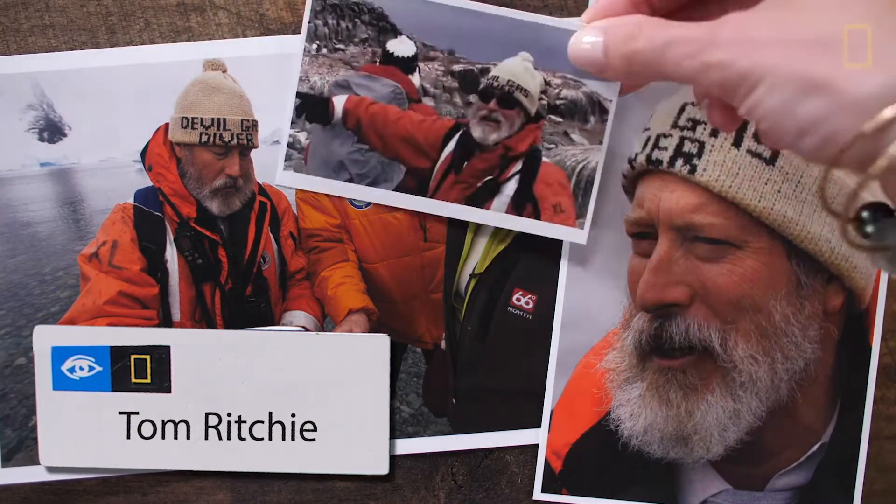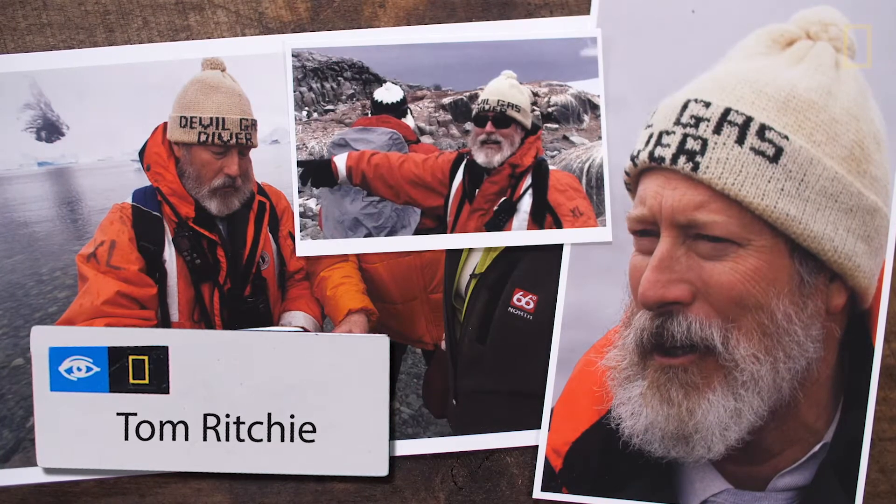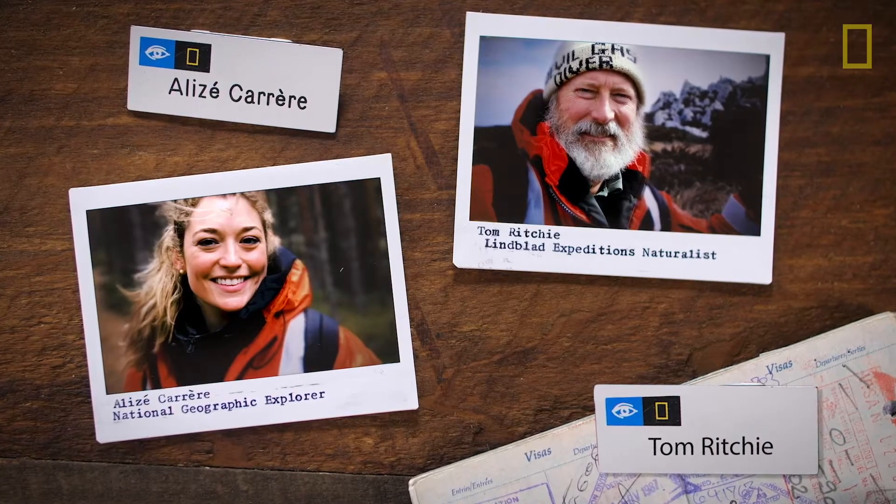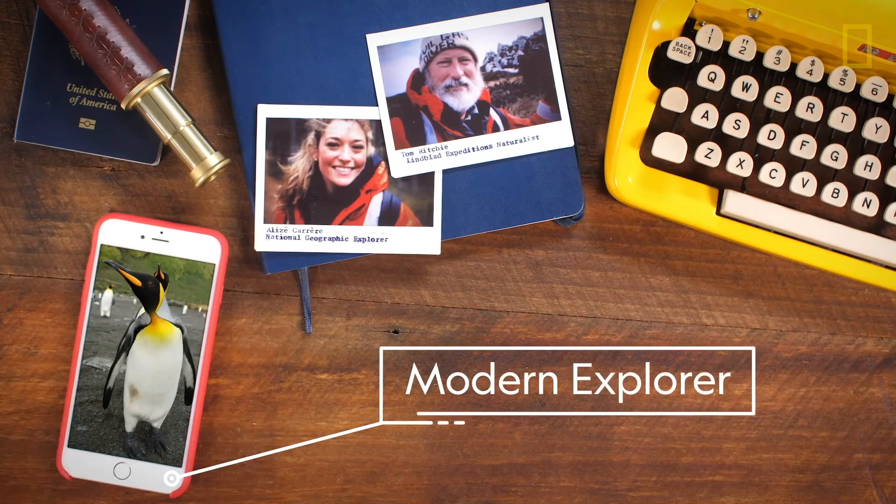This is my friend Tom Ritchie, a naturalist who spent decades in the field. Together, we'll discover what it means to be a modern explorer.